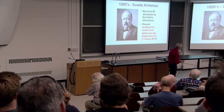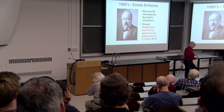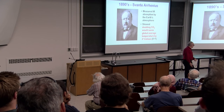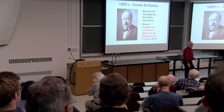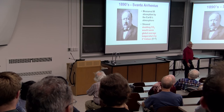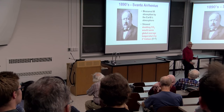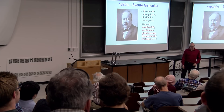Arrhenius in the 1890s took those measurements and others and calculated that doubling the CO2 concentration in the atmosphere would raise the global average temperature by about 3 degrees Celsius — which is amazing. This is 1896. This was not discovered by Al Gore. This is something that has been in the literature for quite some time.